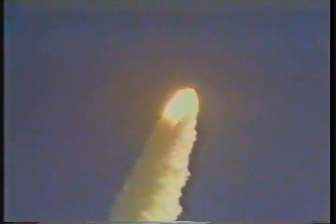Forty-five seconds. Downrange distance two nautical miles, altitude three point nine nautical miles, velocity twenty-two hundred feet per second. Three engines at sixty-seven percent. Passing through the period of maximum aerodynamic pressure.